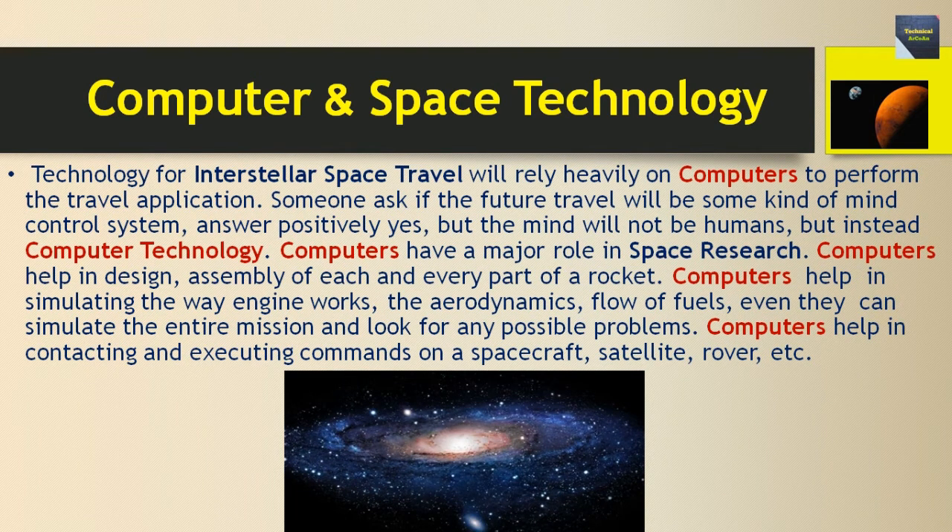Technology for interstellar space travel will rely heavily on computers to perform travel applications. In the future, travel may involve some kind of mind-control system, but the mind will not be human — it will be computer technology. Computers have a major role in space research: they help in the design and assembly of each and every part of a rocket, simulate how the engine works, model the aerodynamics and flow of fuels, simulate the entire mission, look for possible problems, and help in contacting and executing commands on spacecraft, satellites, and rovers.